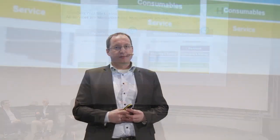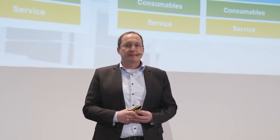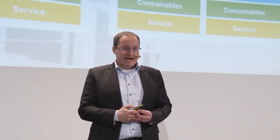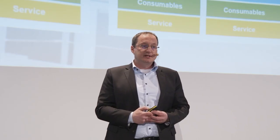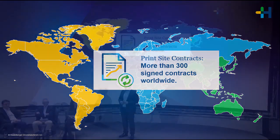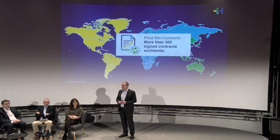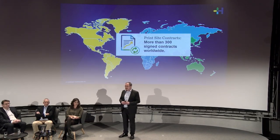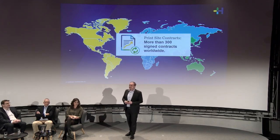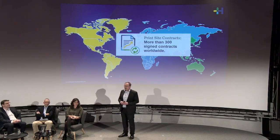A big thing with our subscription package is the consultancy component — a major consultancy part with our people coming into your print shop, helping you to drive performance. We are really proud that we have achieved signatures of more than 300 contracts worldwide. This includes subscription contracts from North America up to New Zealand, and the good news is we now have really good experiences from the first contracts running for more than one and a half years.